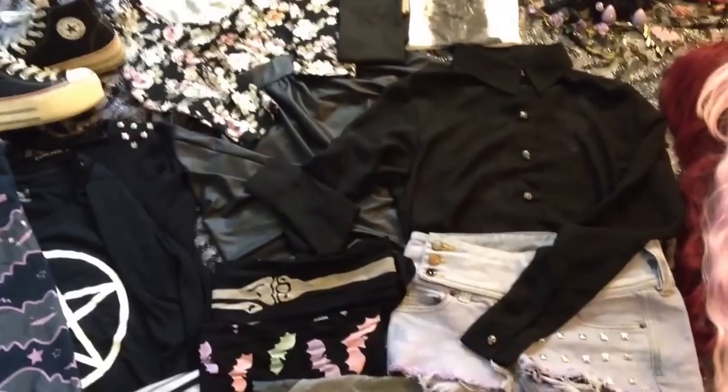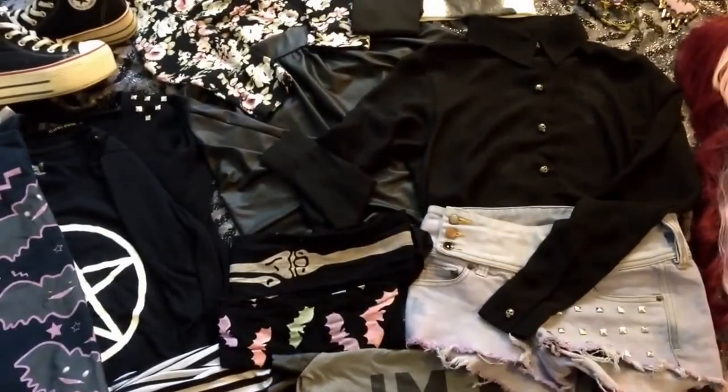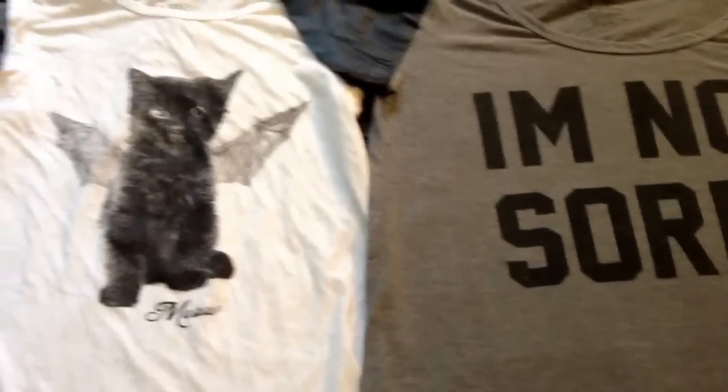Okay guys, today I'm going to be talking about the most common necessities of pastel goth fashion and where to find them. Thank you for watching. So let's get started.